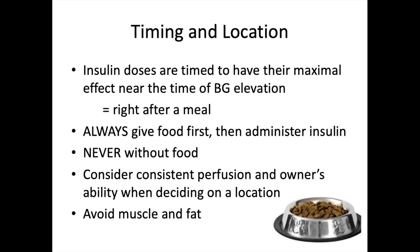Timing and location of injection are critically important. Insulin doses are timed to have maximum effect near the time of blood glucose elevation — which peaks right after a meal. The key rule: always give food first, make sure the pet eats, and then administer insulin.